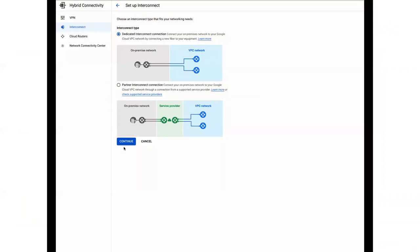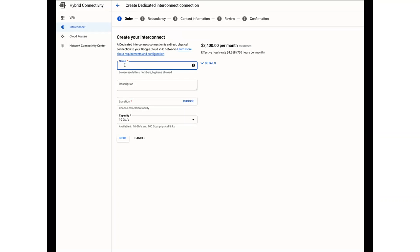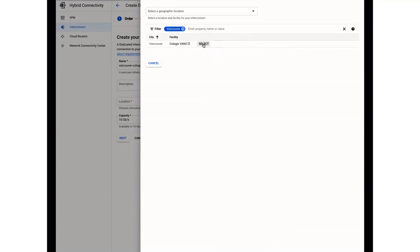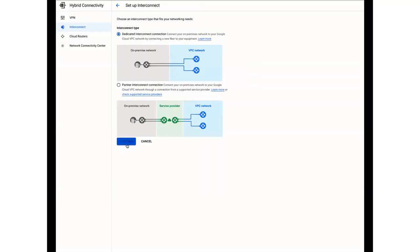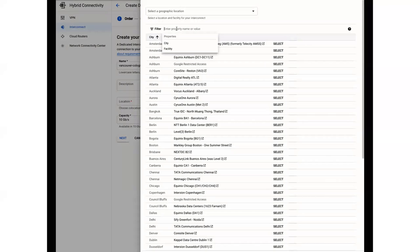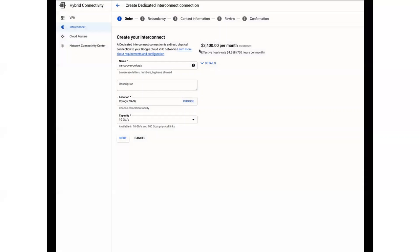Here's a demo on how to order a dedicated interconnect through our portal. You'd order a new dedicated interconnect connection, give it a name — for example, 'Vancouver Cologix' — and select the location. This is for provisioning a dedicated interconnect circuit directly from your facility in Cologix into a port with Google. The Cologix Access Marketplace that Neil mentioned is where you would provision the pairing key for partner interconnect. Two different use cases, two different types of connections.